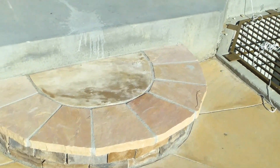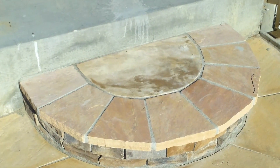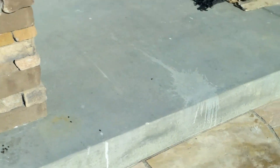We also use the same stone that is on the pillars for the facing of the seat wall, the steps, and the outside of the patio.